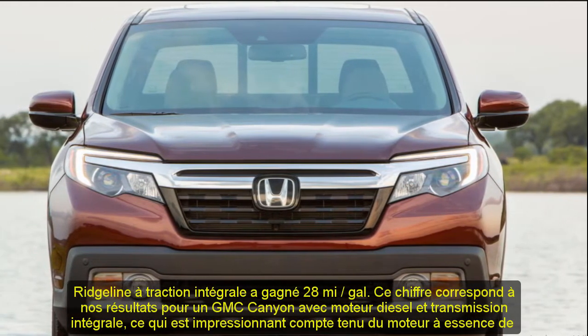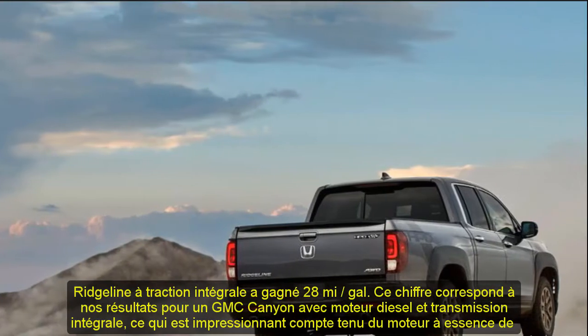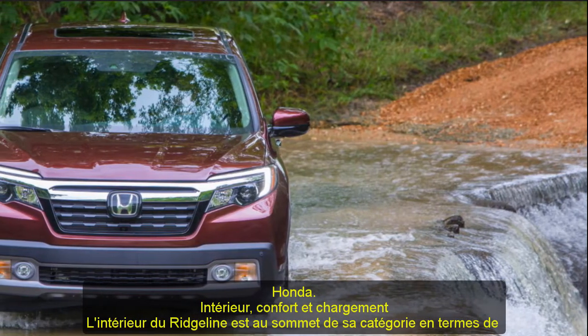Clever features continue inside. The rear seat splits 60/40 and, when flipped up, provides room to fit a full-size bicycle. Unfortunately, loading large items may be difficult, as the rear doors don't open very wide.